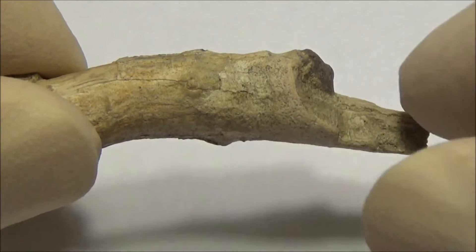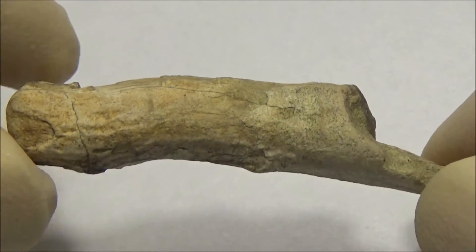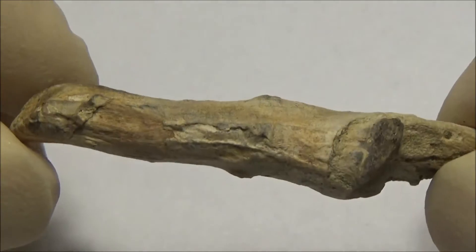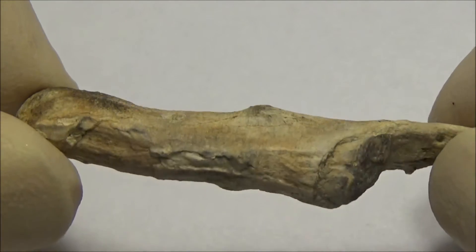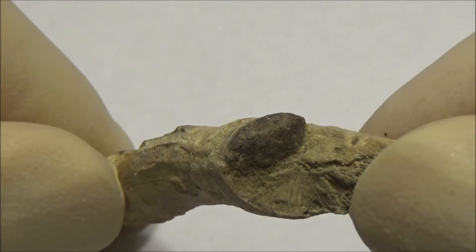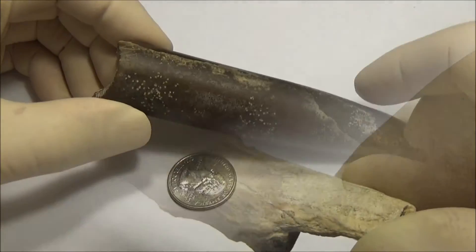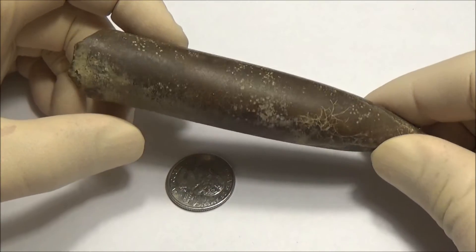Here is a petrified twig found on the banks of the Dnipro River. This is going to be our transitional piece, because the next set of specimens are marine fossils found in the same place near a huge water reservoir south of Kiev, the capital city of Ukraine. They represent the fauna of the Jurassic and Cretaceous periods.